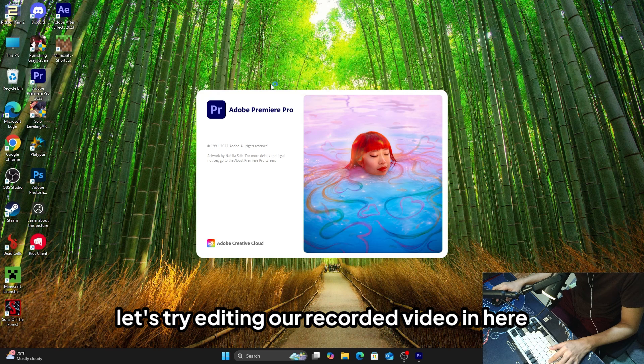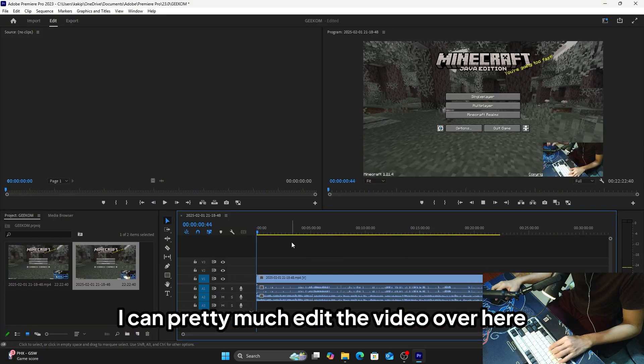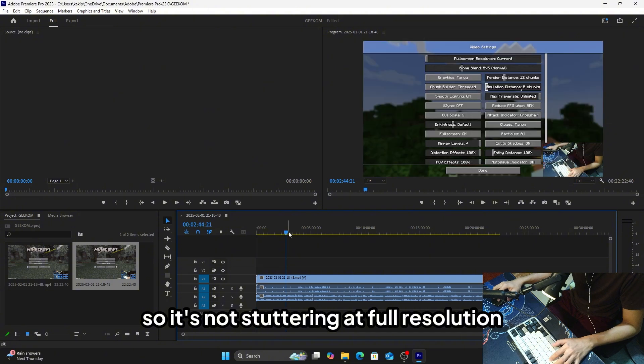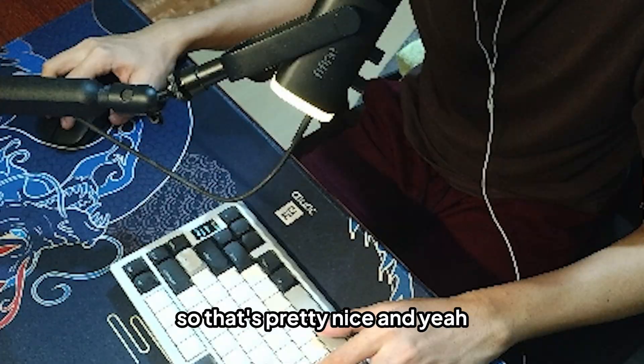Let's try editing our recorded video on this machine — and it's running smooth. I can pretty much edit the video right here: cut stuff, straightforward workflow, not lagging, not stuttering at full resolution. That's pretty nice.